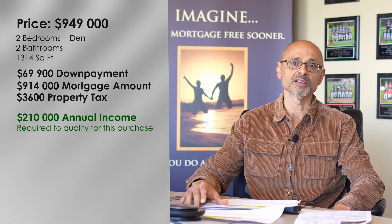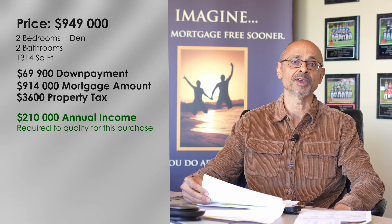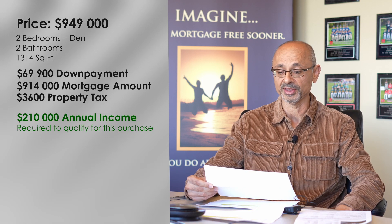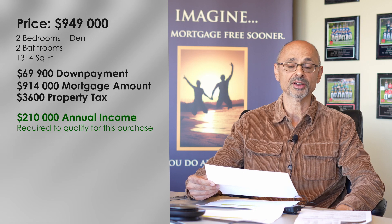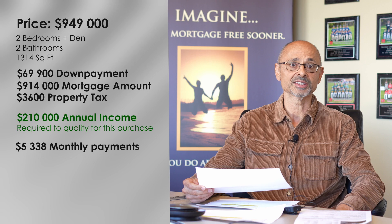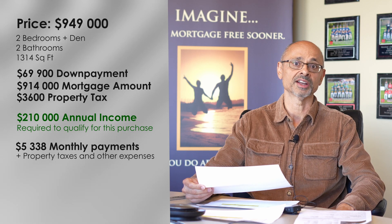The important question is that once you've qualified, what's the monthly payment? Because at the end of the day, that's the one that you're going to be making month after month. Well, the monthly payment on that is going to work out to about $5,338 per month, and add to that your property taxes and that sort of stuff on top.